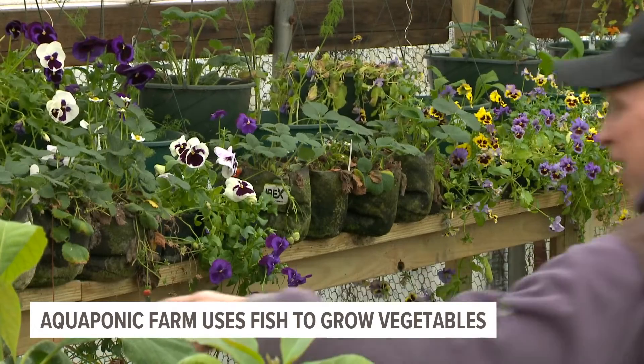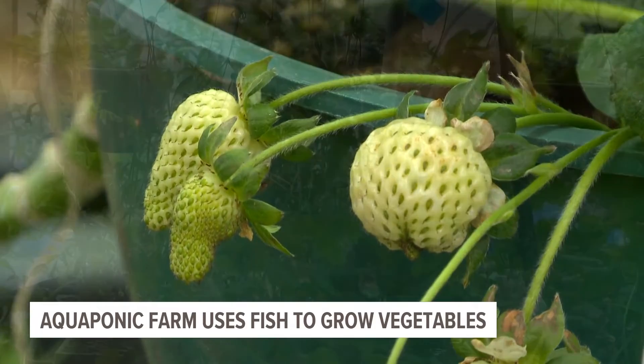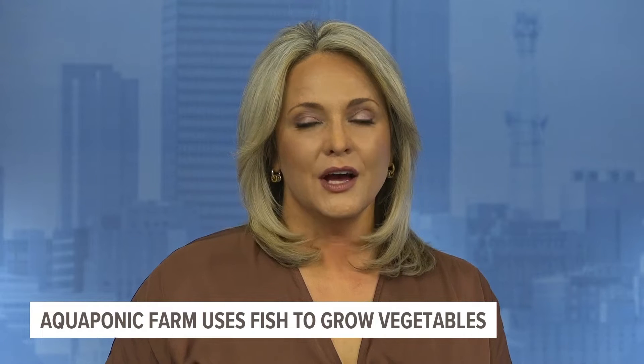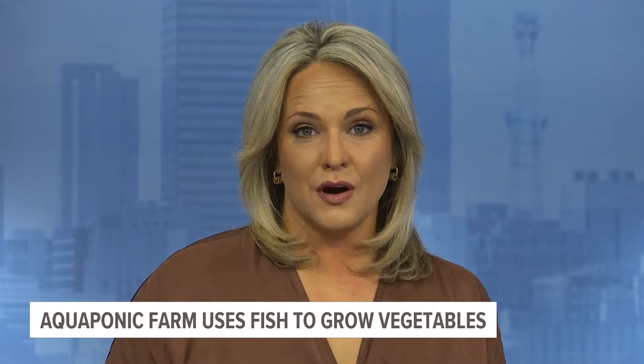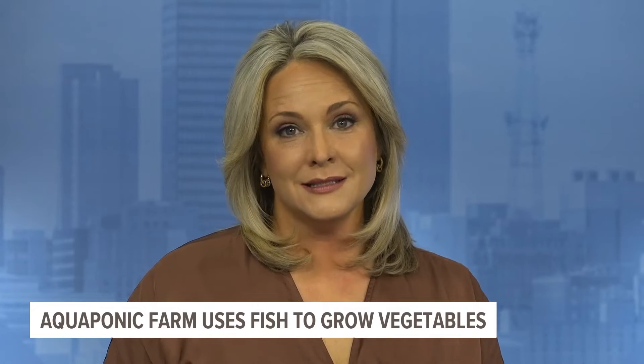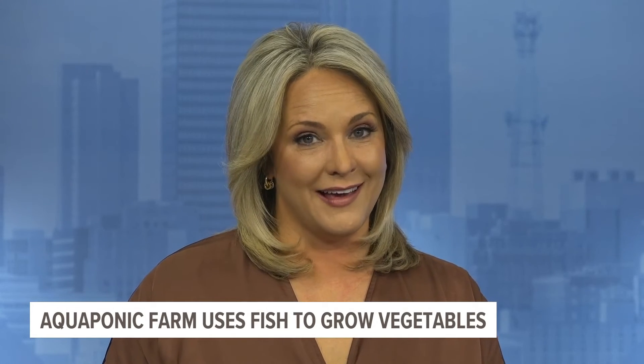No matter where the crops are going, the farm-to-table process in Iowa continues to evolve. Early Morning Harvest also farms crops outdoors and grows rye, corn, and wheat inside their stone mill, which requires labor nearly all by hand. In Panora, Connor O'Neill, Local 5 News.